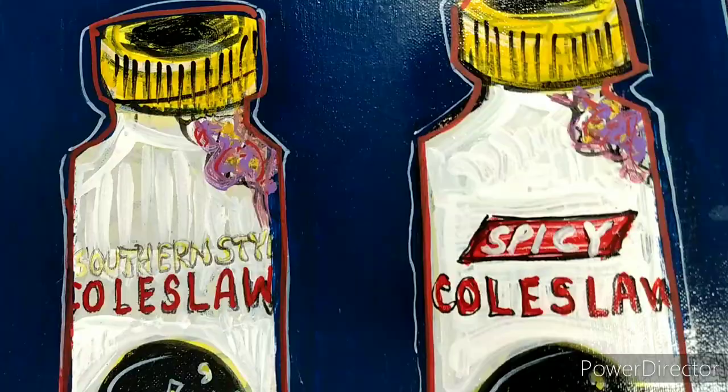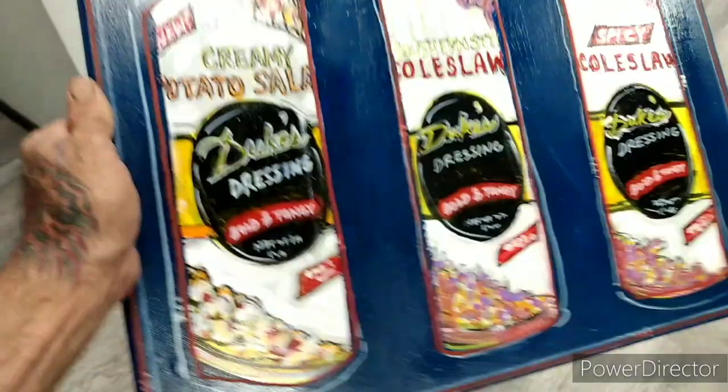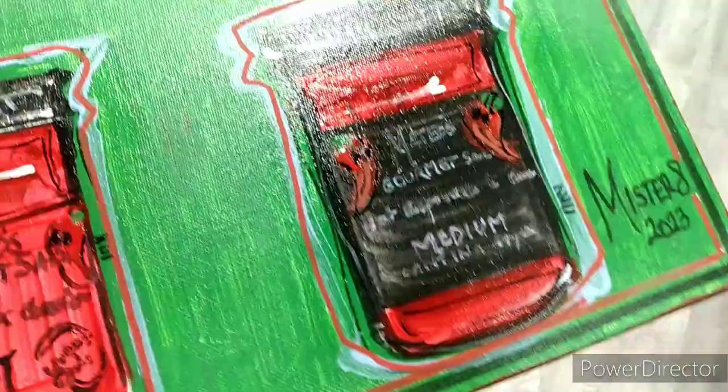This is some dressing for potato salad and coleslaw. They have three different varieties: spicy coleslaw, southern style coleslaw, and creamy potato salad.